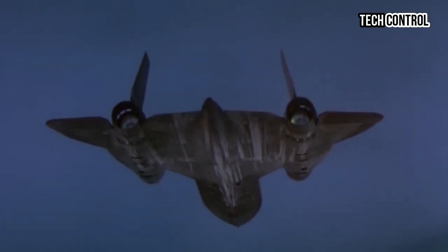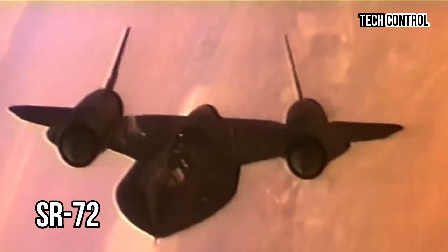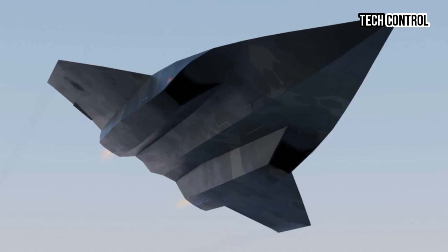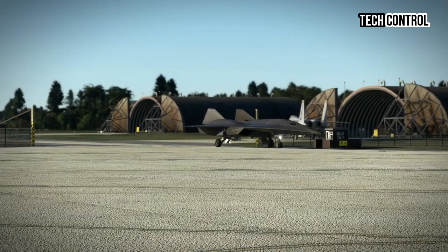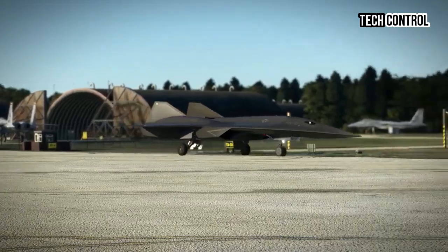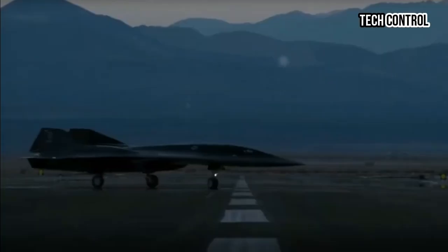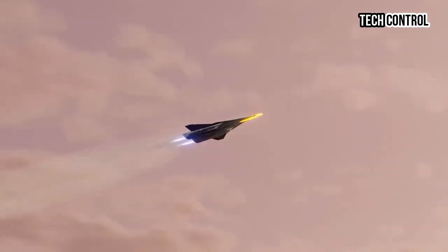Lockheed Martin is also emphasizing sustainability in the development of the SR-72. As hypersonic technologies are notorious for their high energy consumption, the company is exploring eco-friendly fuel alternatives and energy-efficient propulsion systems to reduce the aircraft's carbon footprint. This commitment to sustainability reflects a broader trend in the aerospace industry, aimed at minimizing the environmental impact of military technologies.